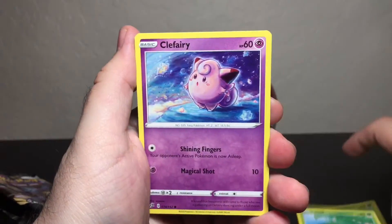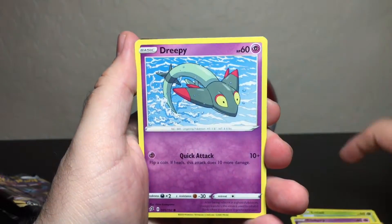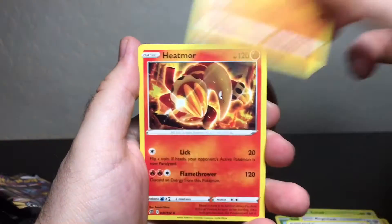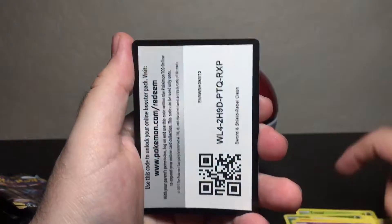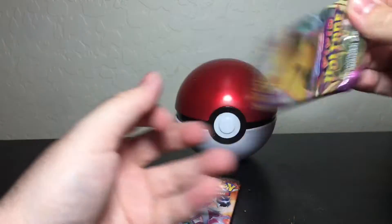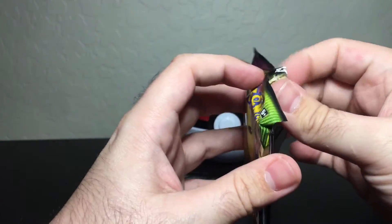Let's see what we get out of this one. Got Lotad, Clefairy, Bolt Orb, Growlithe, Lotad again, Egglash, Xatu, and of course the code card. Vivid Voltage — come on, chunky rainbow Pikachu!